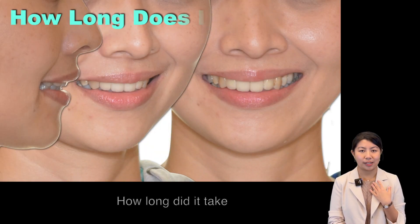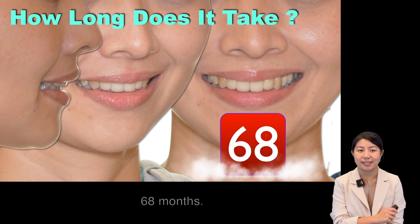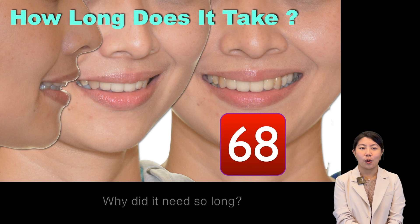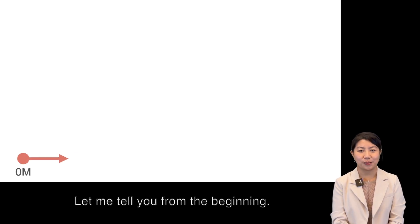How long does it take to achieve this kind of beautiful profile and smile arc? 68 months. Why does it need so long? No hurry — let me tell you from the beginning.